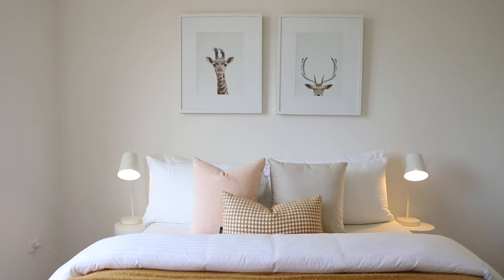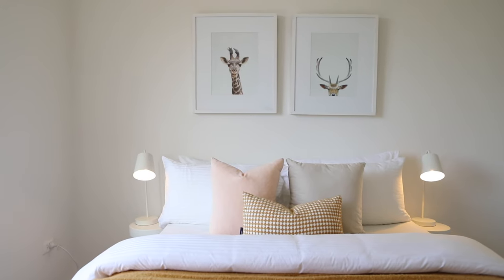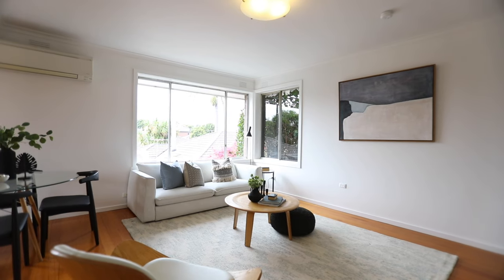Imagine buying your first home and renting out one of the bedrooms to one of your best friends. What a life. What a start.